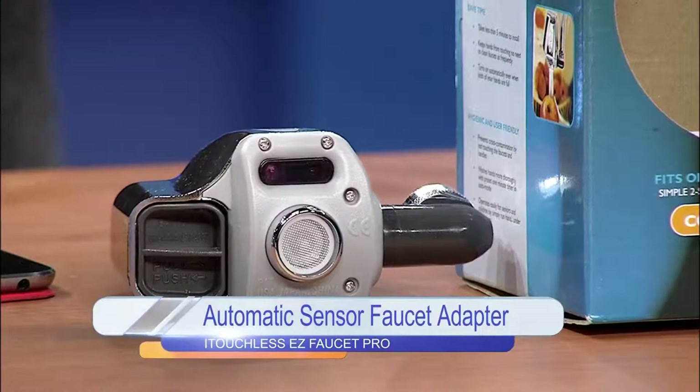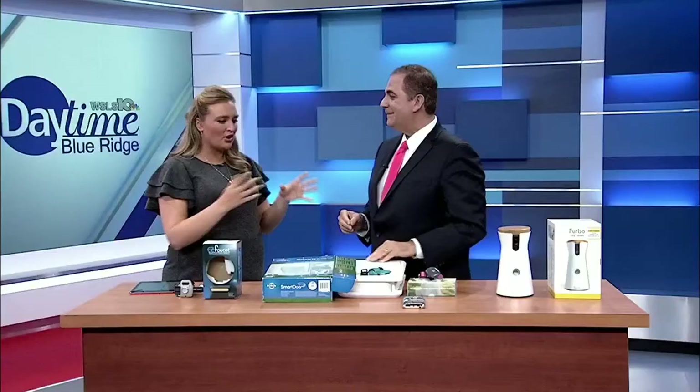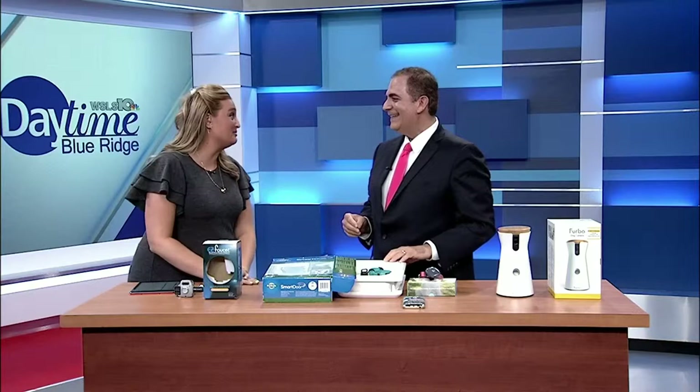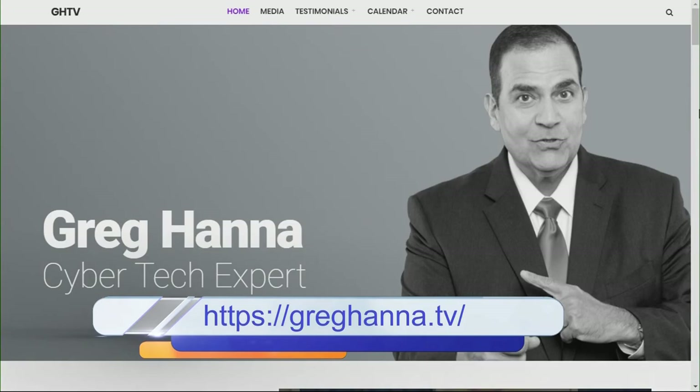Greg's own company, TOSS C3, is a cyber security, cloud computing, and data compliance company started back in 1987 — which makes sense why he wants to showcase products that help keep pets secure but also fun and up-to-date. He's a big dog lover himself with three dogs. Check out his website at GregHanna.tv.